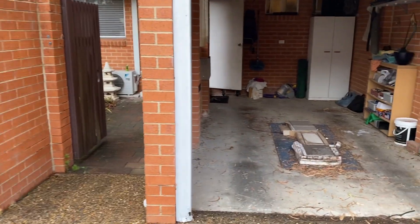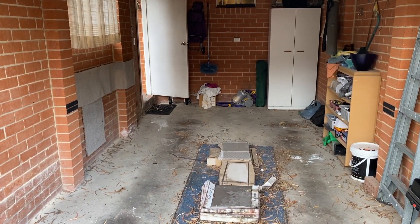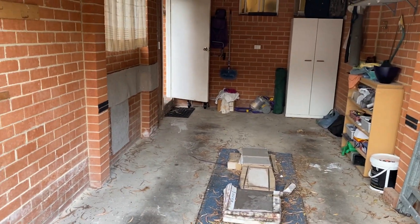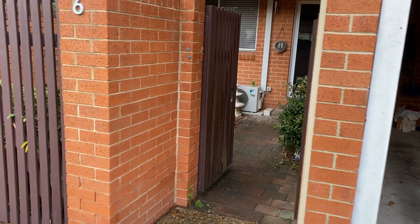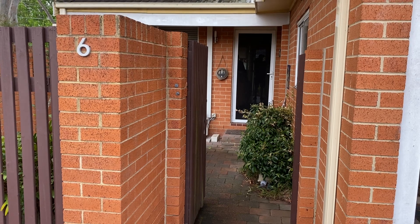Townhouse number six, Loftus. There is less efflorescence on the rear garage wall than townhouse number five. They've put fresh tiles on the floor in the laundry at townhouse six, so there's no efflorescence popping up through the floor on this particular unit.